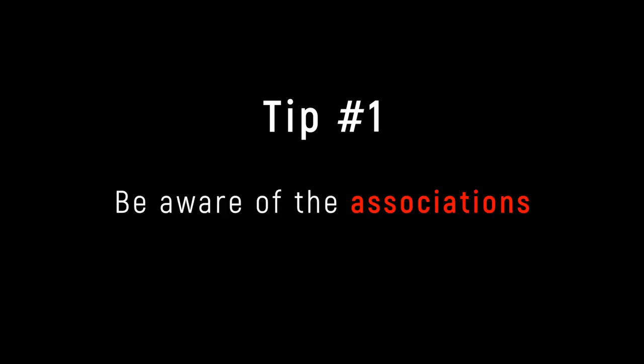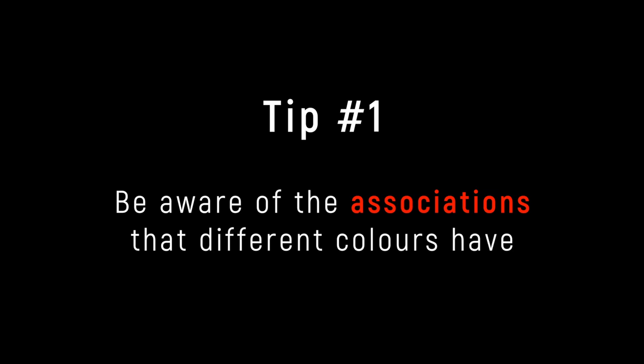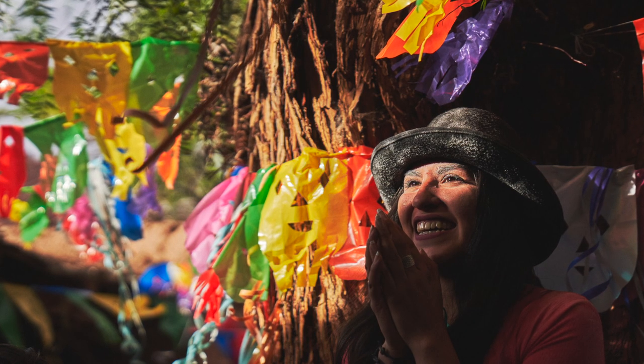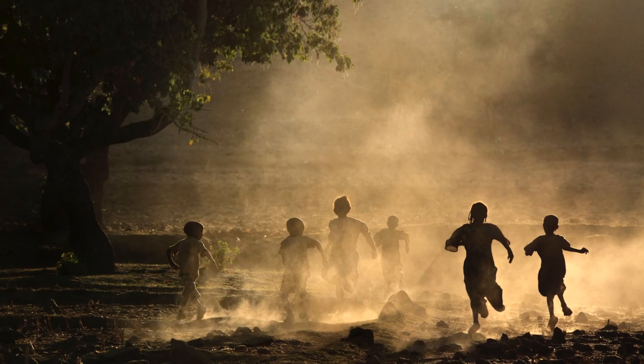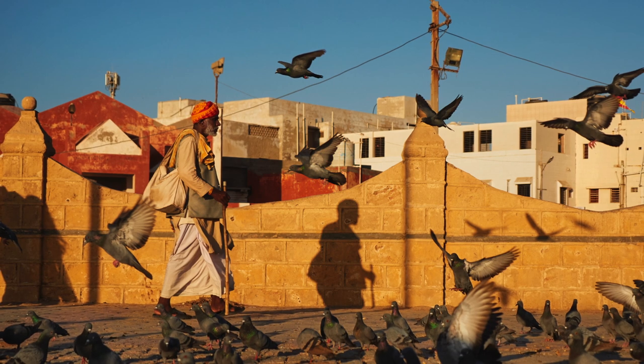Tip number one: be aware of the associations that different colours have. Bright, vivid, warm colours are generally associated with sunrises, sunsets, happiness, high energy, and positivity.